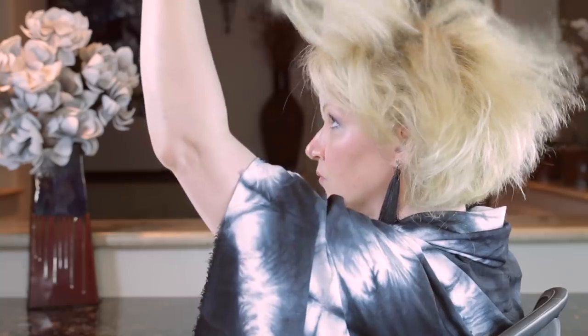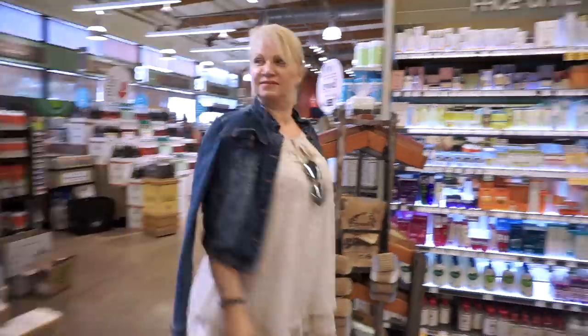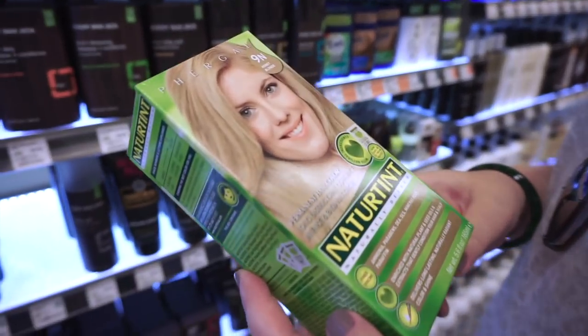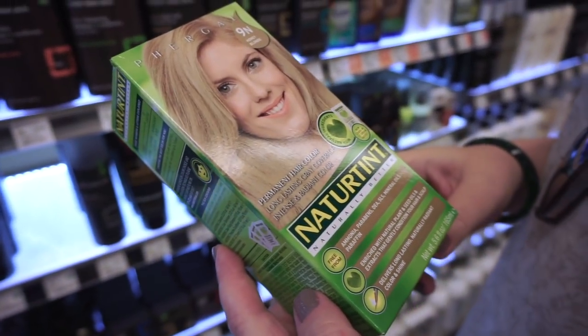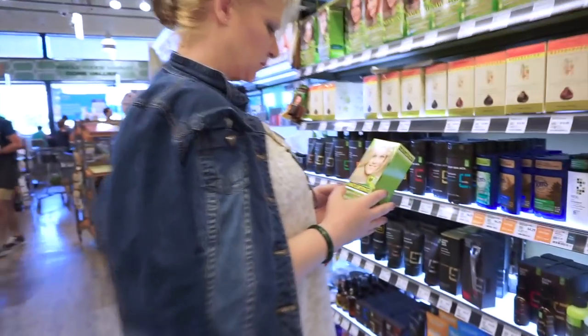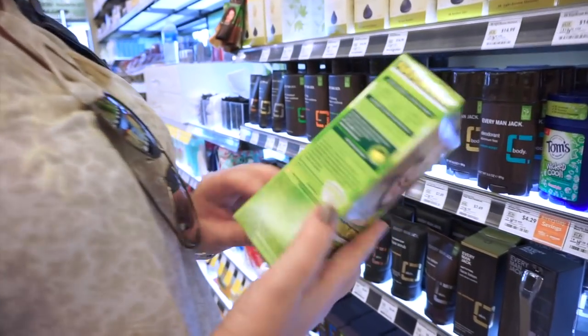She used to bleach her hair for years until about three years ago when she switched to an eco and vegan friendly, ammonia free and paraben free permanent hair color by Nature Tint in the shade 9N Honey Blonde. She swears by this product and highly recommends it. So ladies, if you're tired of bleaching your hair, this might be for you.